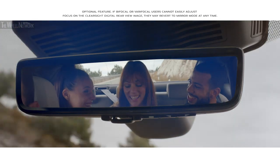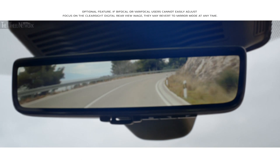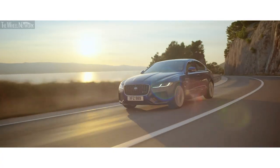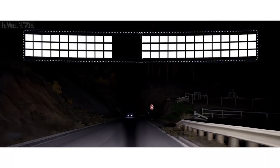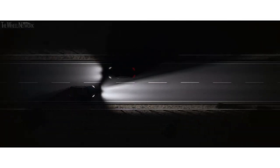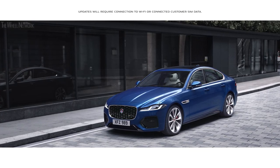The ClearSight interior rear view mirror uses a discreetly placed camera within the roof pod to ensure you have a clear line of sight even when the rear view is obscured. An optional water and shockproof activity key can be used to lock, unlock and start your vehicle. Optional pixel LED headlights scan the road ahead and shape the adaptive driving beam to ensure maximum illumination, helping to avoid dazzling other traffic. Software over the air enables software updates to be sent directly to the vehicle.